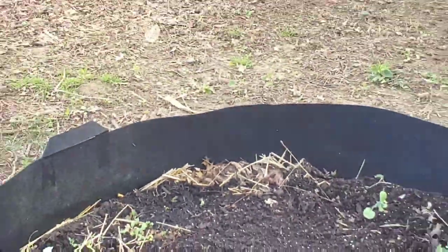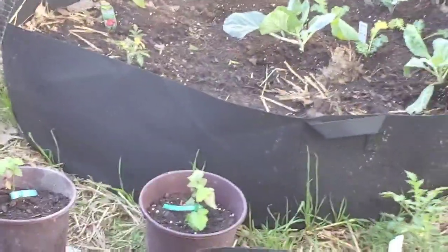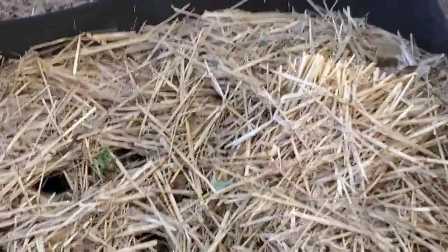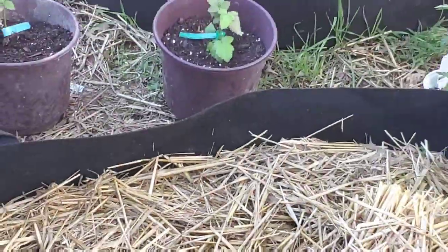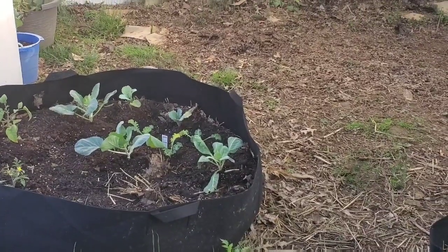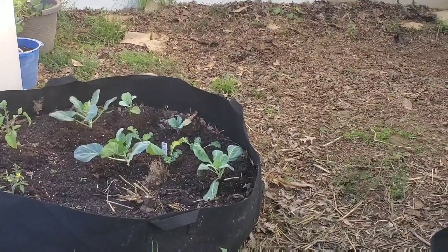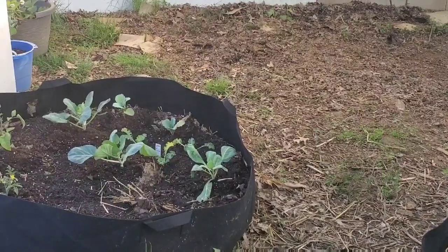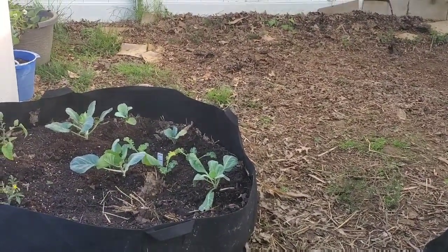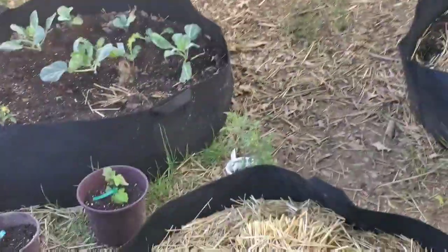That's kale I planted too close together that I have to thin out, and I have radishes in there somewhere. This bed - oh, those are my two raspberry plants. But this bed here has some potatoes in it - peekaboo! This bed here has some cow cabbage and collards, and it has two tomatoes over here.